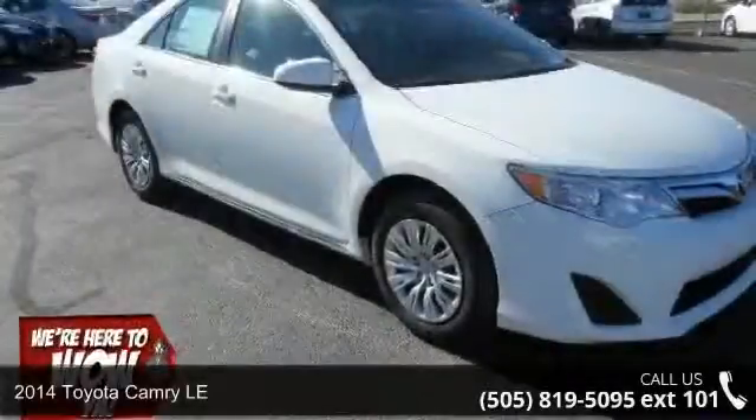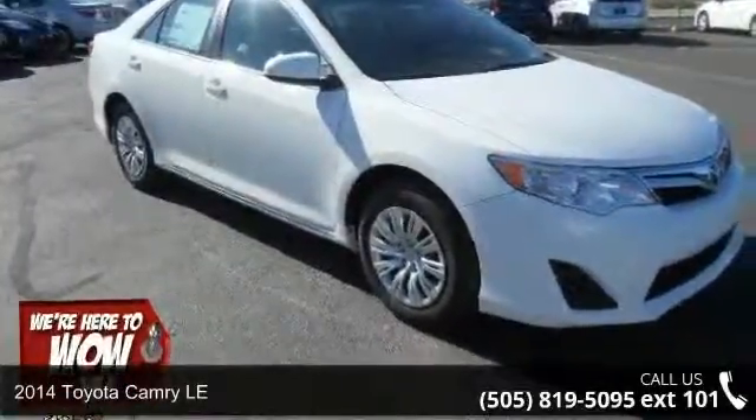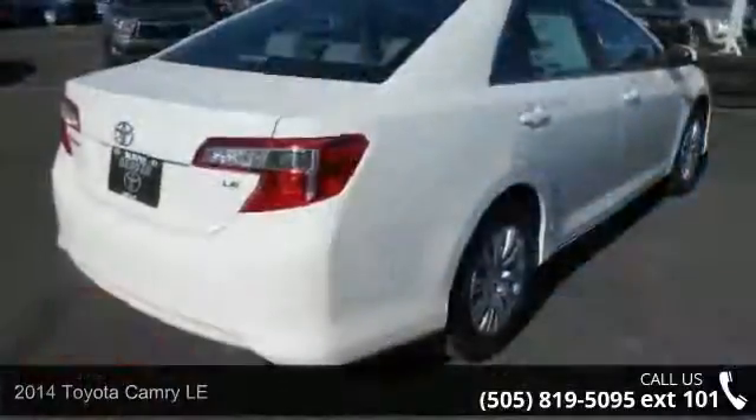Presenting the 2014 Toyota Camry LE. If you are looking for an automobile with great features, look no further.